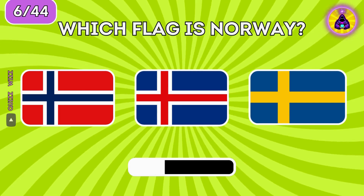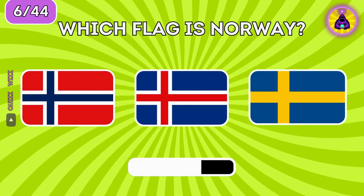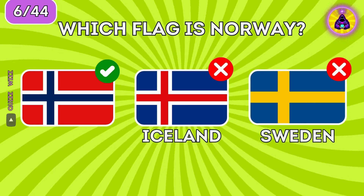Which flag is Norway? Flag of Norway is on the left.